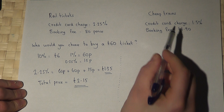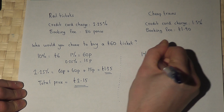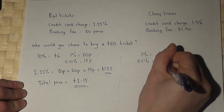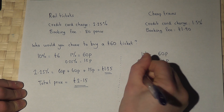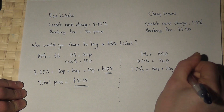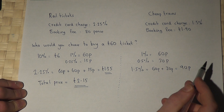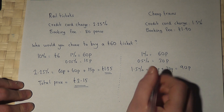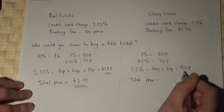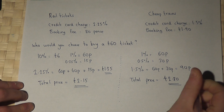Now Cheap Trains charge 1.5%. We know that 1% is 60 pence, so half a percent will be 30 pence. Therefore 1.5% equals 60 pence plus 30 pence which is 90 pence. They also charge £1.90 as a booking fee, so the total price is £1.90 plus 90 pence which works out at £2.80.